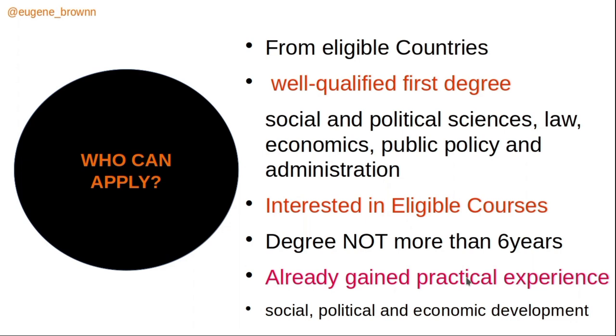You should also have gained practical or professional experience — such as internships, political or social commitments, work for related NGOs, or volunteering in areas related to political or social development. This experience is very important for the scholarship. You must also demonstrate interest in the social, political, and economic development of your home country.